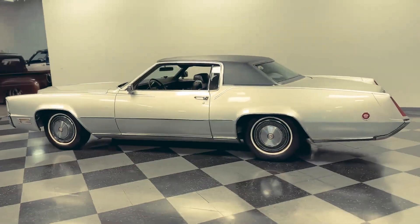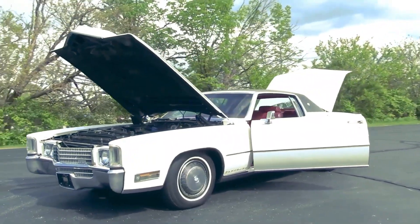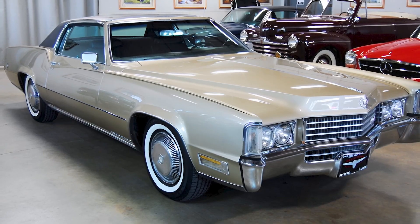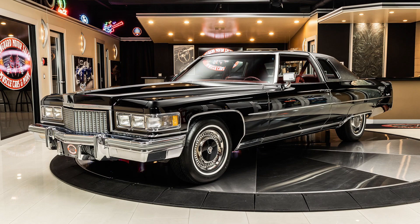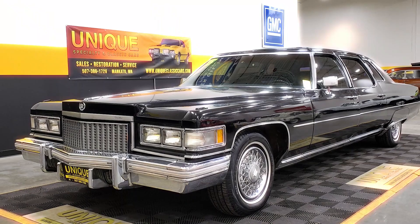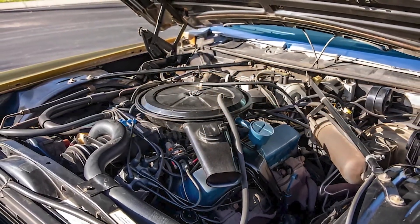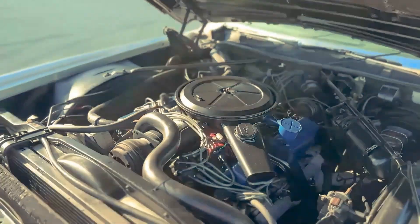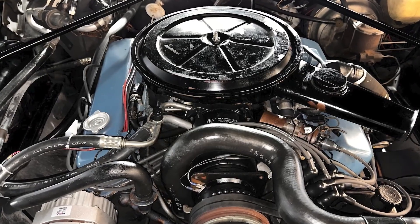By 1969, Cadillac faced a problem that would seem ridiculous today — their engines weren't big enough. Lincoln had just launched their massive 460 cubic inch V8, and it was making Cadillac's 472 look almost modest by comparison. For a brand built on being the standard of the world, this was unacceptable. But the real issue went deeper than bragging rights. Cadillacs were getting heavier every year as customers demanded more luxury features, air conditioning, and safety equipment. The 472, while powerful, was starting to feel strained under the weight of these rolling living rooms.